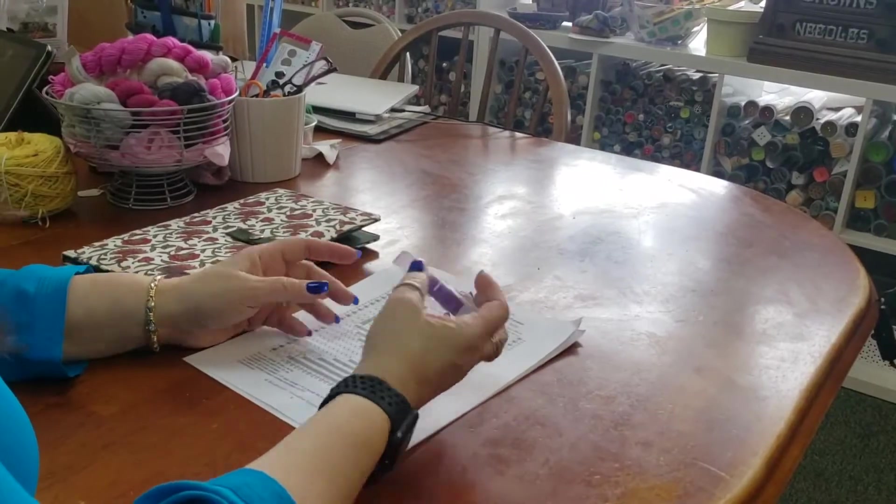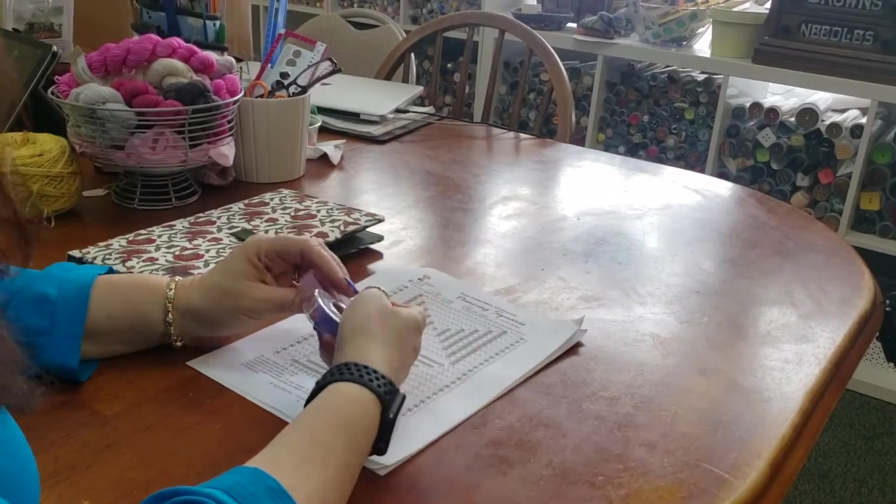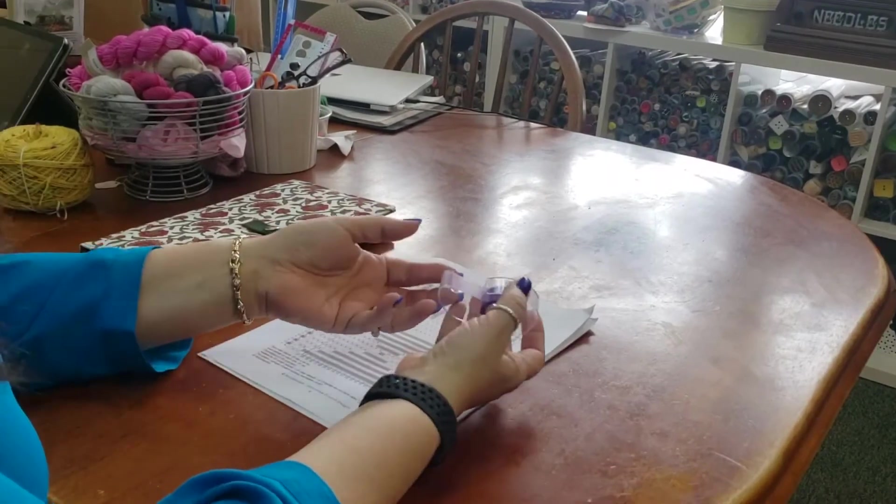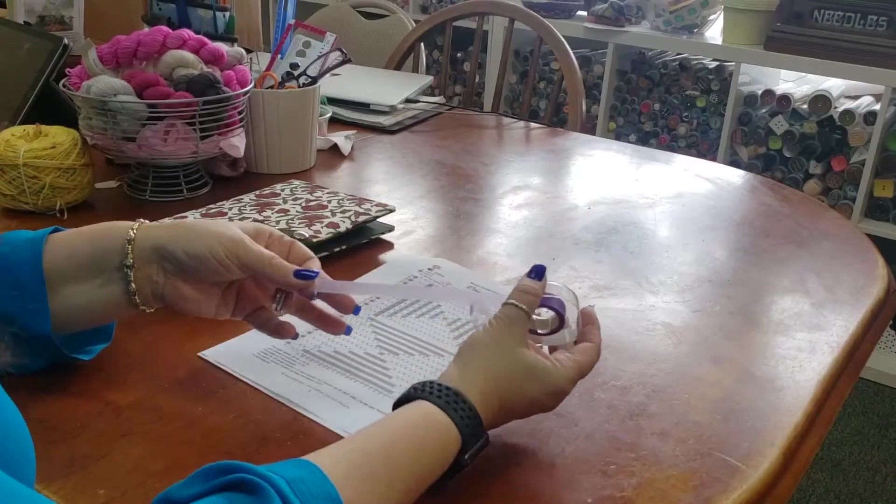Hey guys, it's me Stacy. Have you ever got lost in your pattern? Well I've got some tools here at the shop that will help you keep your place. The first tool I'm going to share with you guys is the highlighter tape. Anyone who knits should really have this in your knitting bag. It's so easy and it comes in several colors.